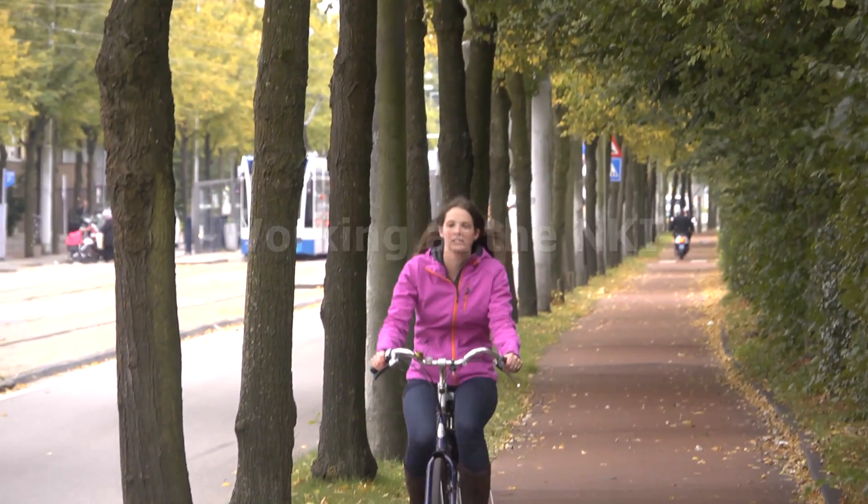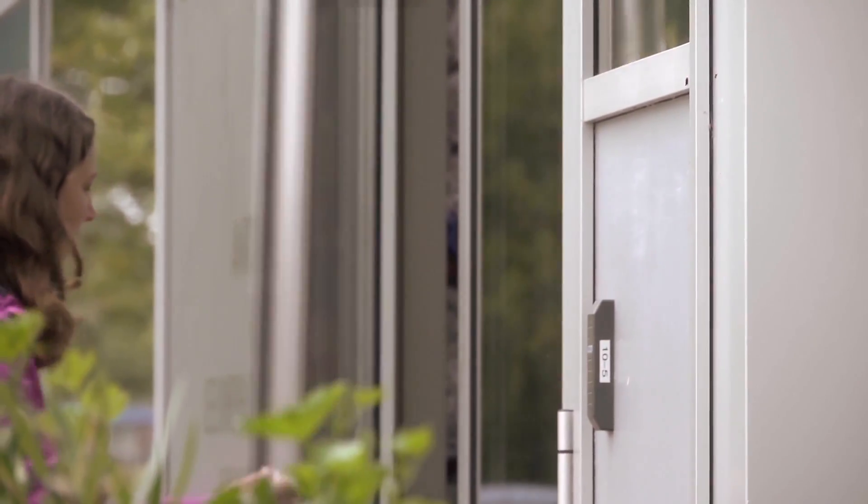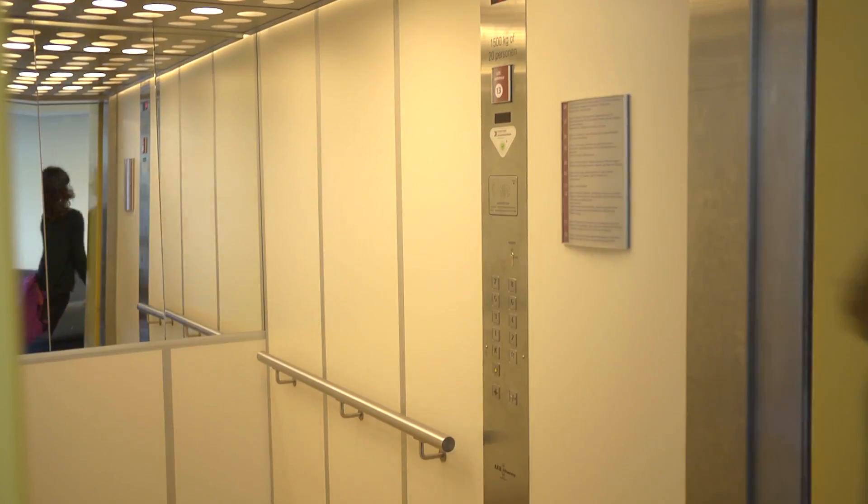Meet Carolyn de Graaf on her way to the lab at the Netherlands Cancer Institute, an internationally recognized center of excellence in cancer research located near the center of Amsterdam.